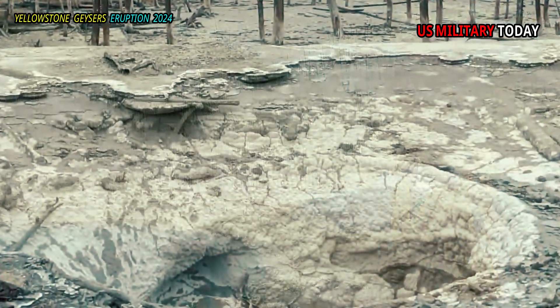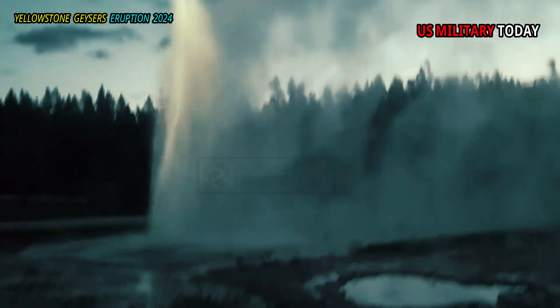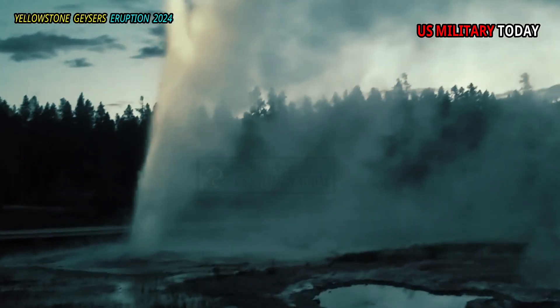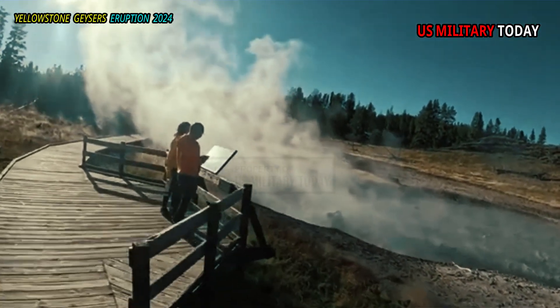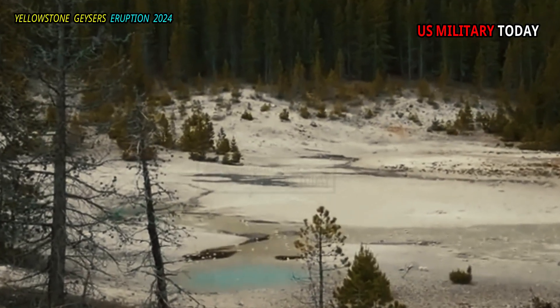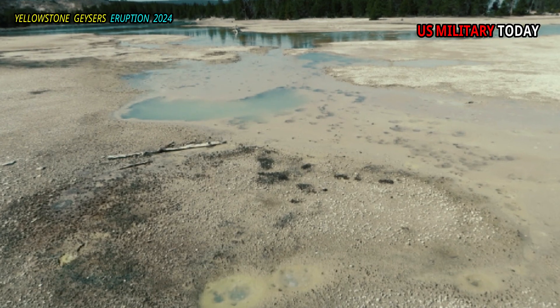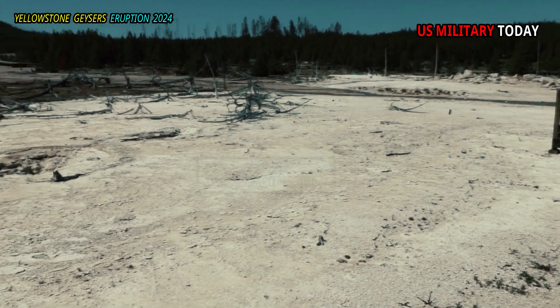For example, the emptying of Cistern Spring after an eruption of Steamboat Geyser, or the hydrothermal eruptions at Pork Chop Geyser. However, there are thermal features less visible to the public that have undergone significant changes. One such feature is Cinder Pool in the 100 Spring Plain area of the Norris Geyser Basin.